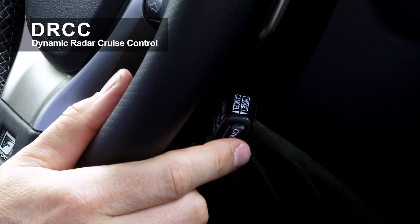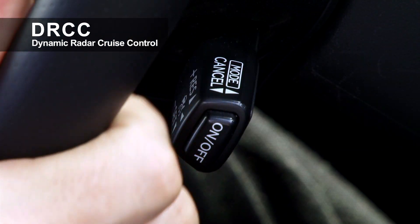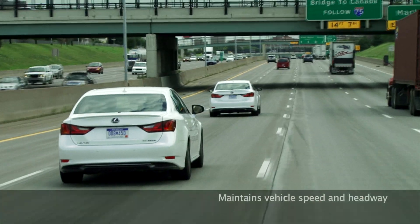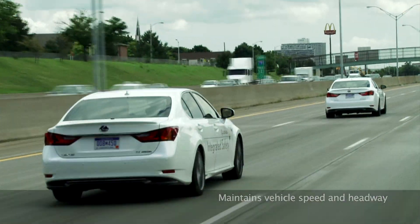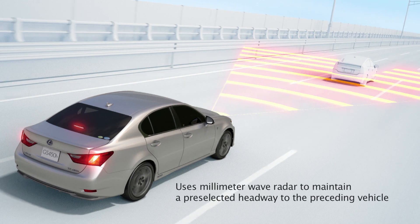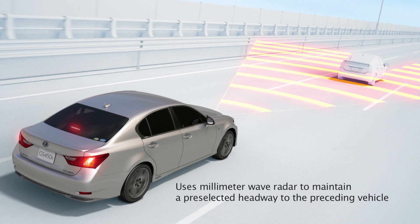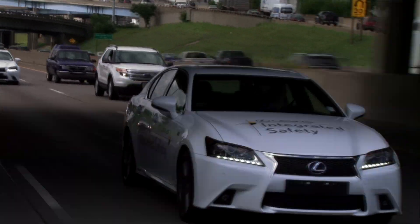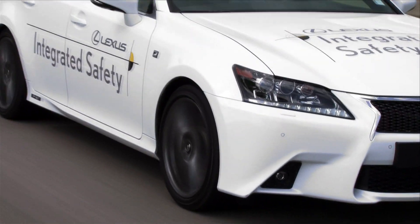Longitudinal Control by Dynamic Radar Cruise Control: when the driver activates the system, the DRCC starts controlling the vehicle's speed and headway. The DRCC uses the millimeter wave radar mounted on the front grille to maintain a pre-selected headway to the preceding vehicle.